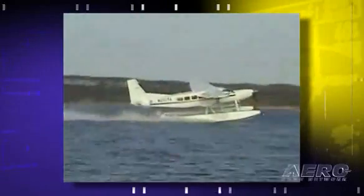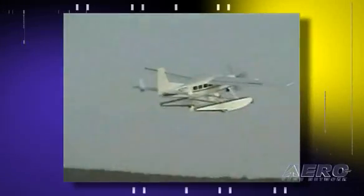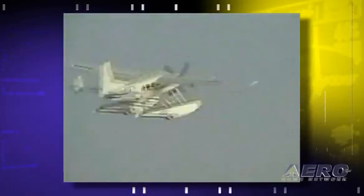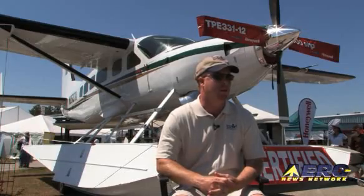With this engine, it'll knock 30% off of the takeoff roll and the distance to clear a 50-foot obstacle. The 900 horsepower engine with the larger diameter 4-blade propeller provides a lot more static thrust, especially in high and hot performance environments.